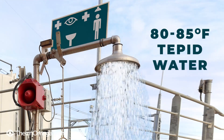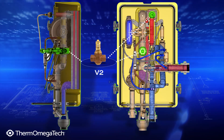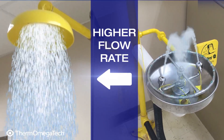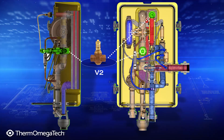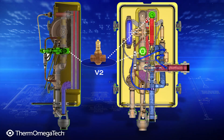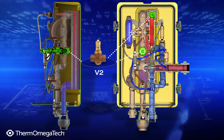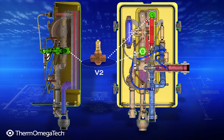Hot water exiting the heat exchanger passes by the V2 temperature sensor. When the safety shower is activated, there will be a higher water flow rate than when the eyewash is activated. To accurately proportion the amount of steam needed to heat each amount of water, V2 monitors the water temperature via the bulb and cap and adjusts the amount of steam entering the heat exchanger, thus controlling the water temperature exiting the exchanger.